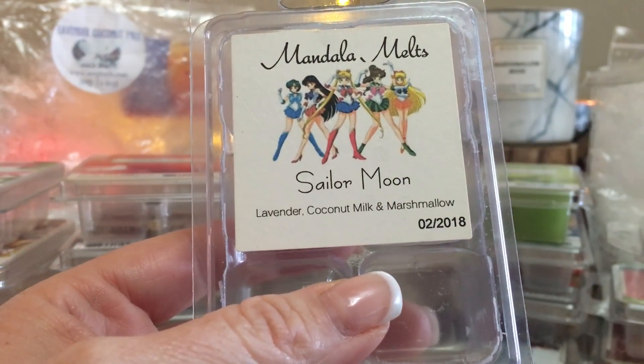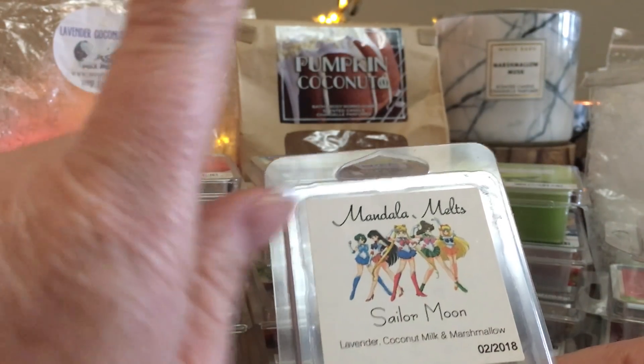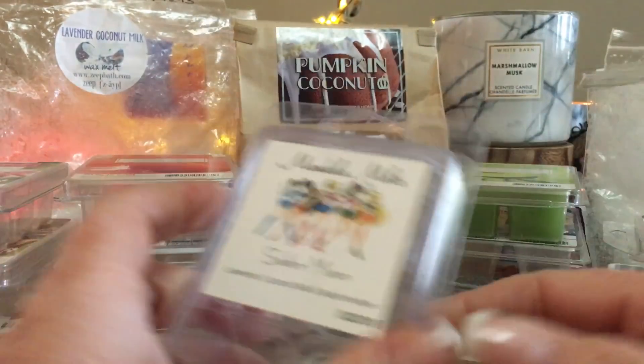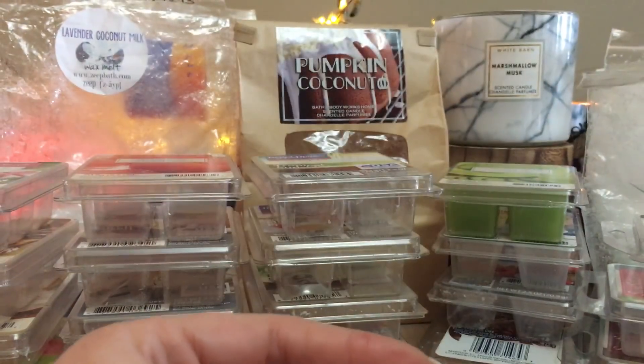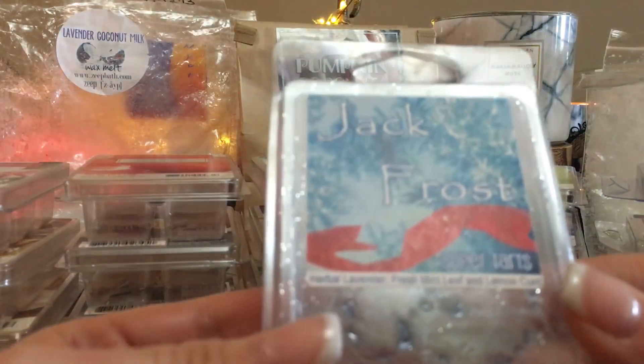Love this one — from Mandala Melts, a Canadian company. This is called Sailor Moon, which is lavender coconut milk and marshmallow. Very similar to Lavender Coconut Milk from Zape, but with a little bit of marshmallow cream added. I really enjoy this — melted two cubes at a time in my bedroom and loved it. This was the second clam I've gone through and I would definitely repurchase it.